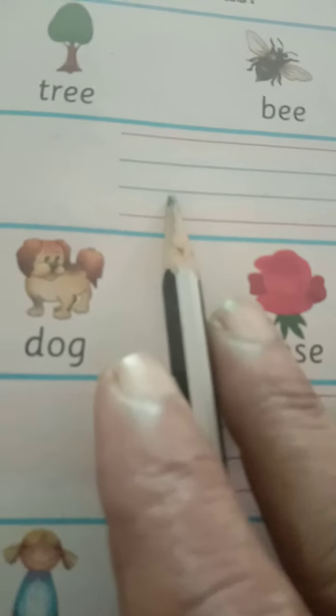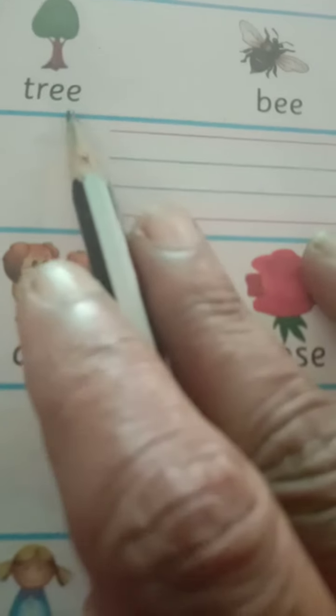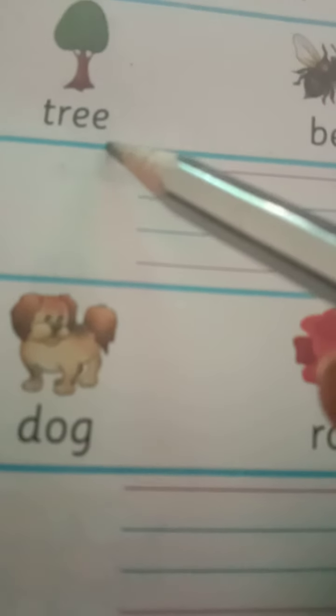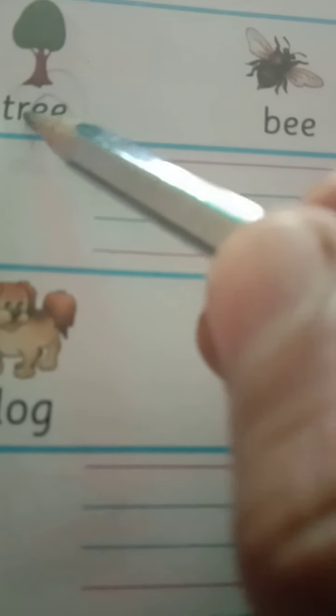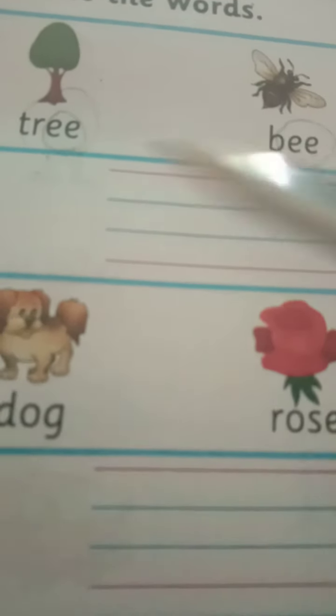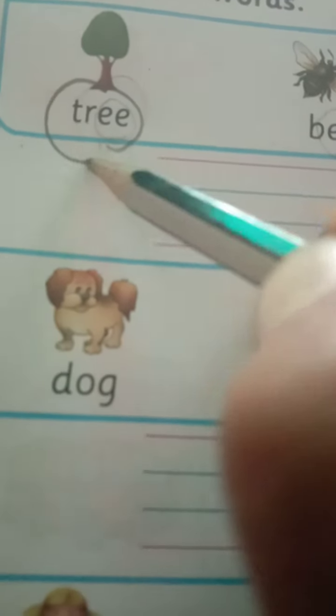In this line, you see T-R-E-E, tree; B-E-E, bee; H-E-N, hen; and C-A-P, cap. My dear children, we need to concentrate on the ending letters. Here you see double-E, and here also we see double-E. That means these two words have the same ending sound — tree and bee. So let us circle these words: T-R-E-E, tree, and B-E-E, bee.